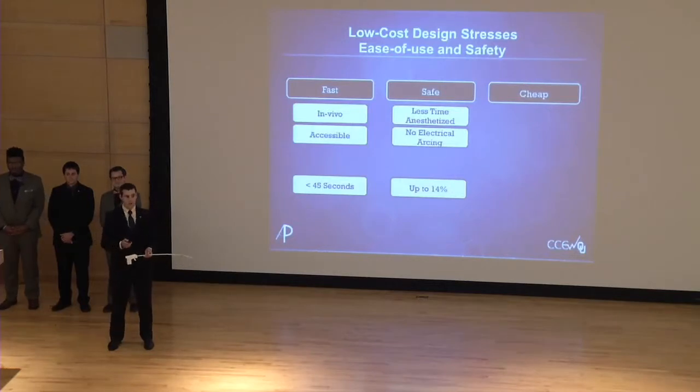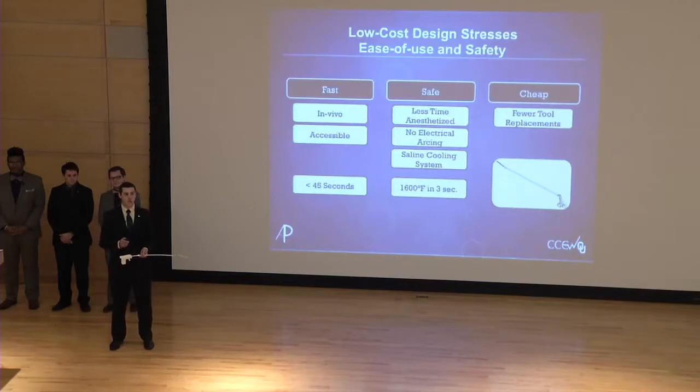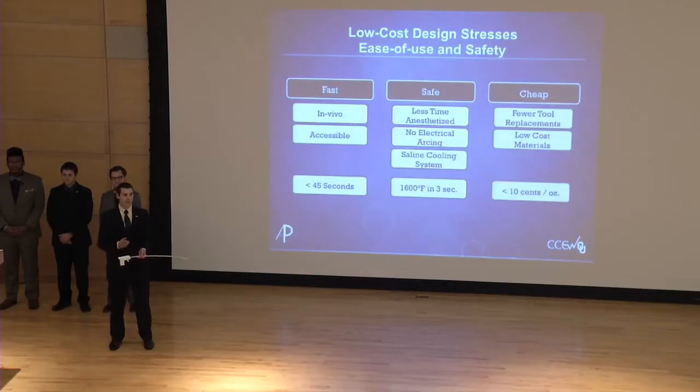IV-TEC is also safe to operate. Because it is made of plastics rather than metals, there is no chance for electrical arcing between IV-TEC and the cautery instruments. Another unique feature is the saline cooling system integrated into its design, which enables cautery instruments exceeding 1,600 degrees Fahrenheit to be cooled down to body temperature in less than three seconds. Finally, IV-TEC is cost-effective for hospitals: it cleans robotic instruments without scratching or dulling them, extending tool life to its full potential, and it is constructed of low-cost materials at less than 10 cents per ounce.